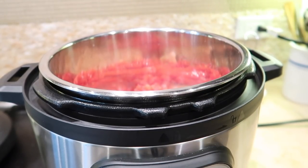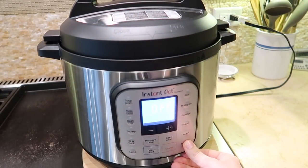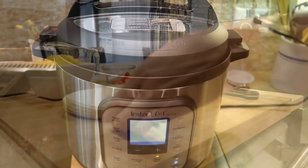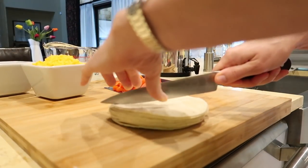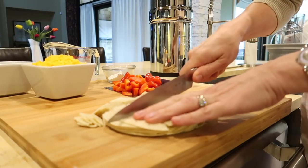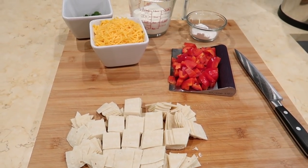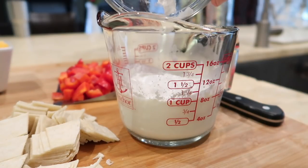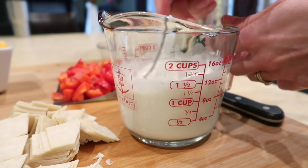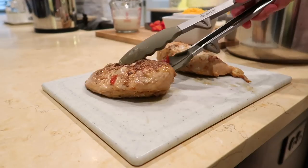Pour one can of diced tomatoes and green chilies — also known as Rotel — over the chicken. I really like the fire-roasted type. Cover and secure the lid, making sure the valve is set to sealing. Set the manual pressure cook button to 12 minutes for small chicken breasts, 15 for large, and if frozen, add three minutes. While everything's cooking, cut soft tortillas into about one-inch pieces. Mix two tablespoons of cornstarch into a cup of half-and-half — this thickens the sauce and makes it rich and creamy.